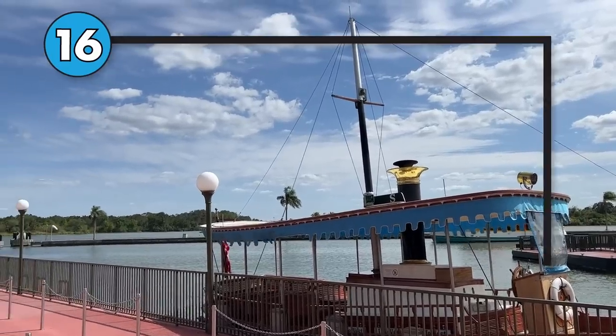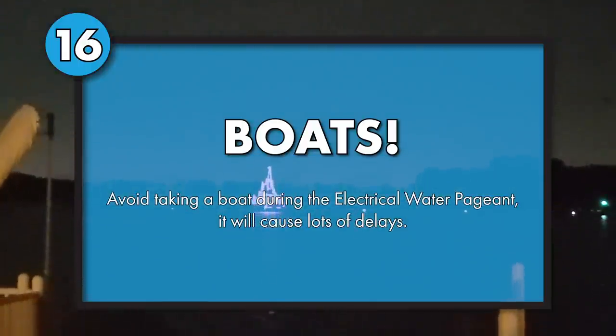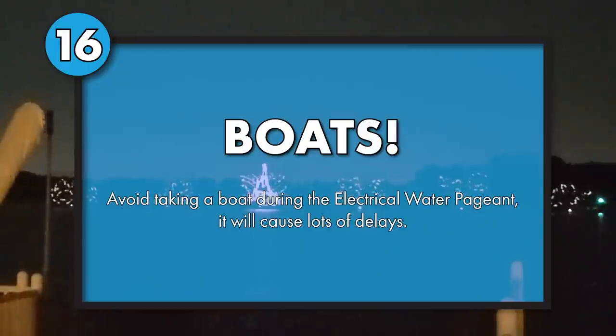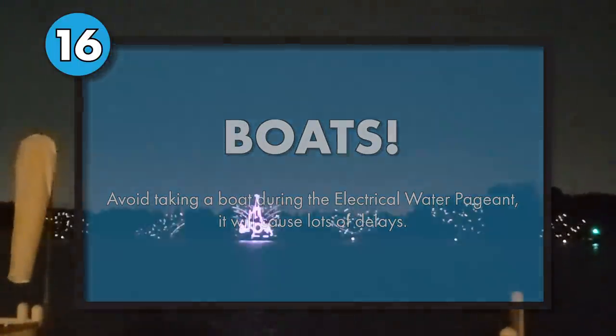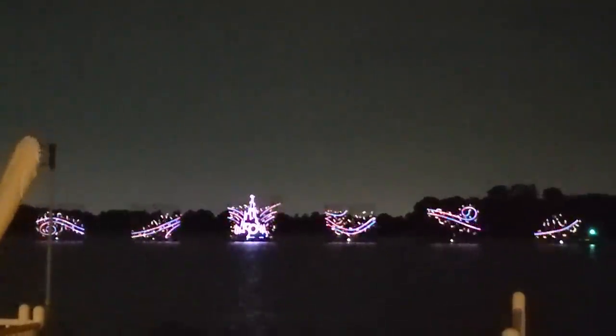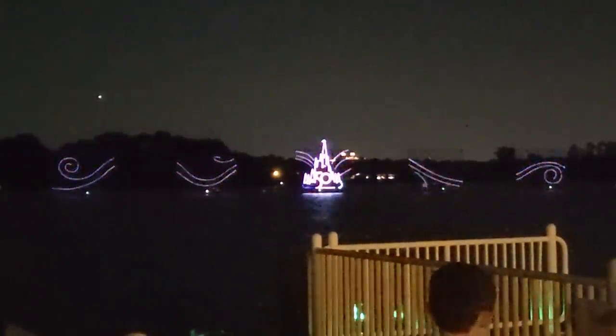Before I forget — if you're traveling to or from Magic Kingdom, I highly recommend avoiding boat travel during the Electrical Water Pageant. The Electrical Water Pageant is a free parade that happens on Seven Seas Lagoon — it's a bunch of lit-up floats, it's retro, it's basically the Electrical Main Street Parade but on the water. When that's happening, the other boats are not allowed to go out on the water. So if you see that happening, don't get in line for the ferry or a resort boat. Use the monorail, because you won't be able to get on the water until the entire Electrical Water Pageant is over. Just enjoy the show, then get on a boat — or just take the monorail.